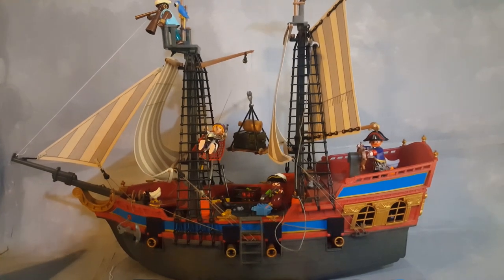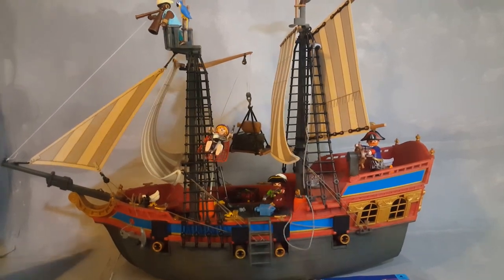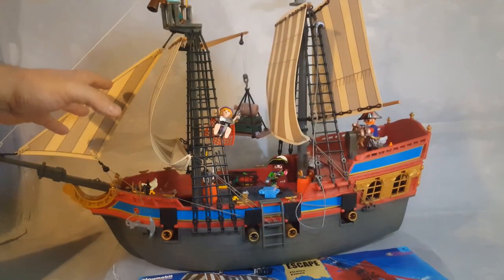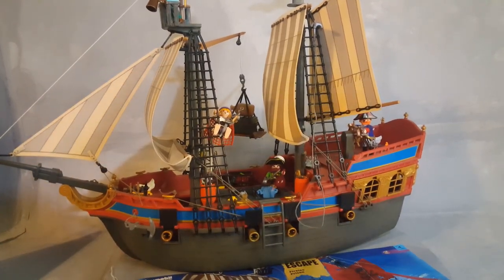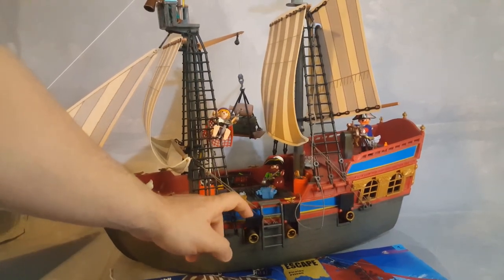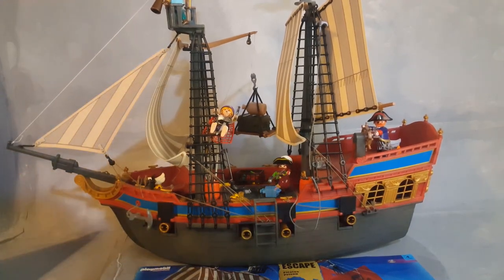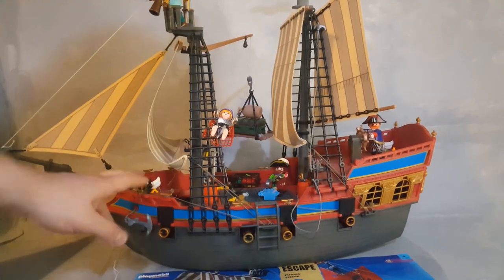This is Playmobil set 3286, and this is the best pirate ship that Playmobil has ever made, from the year 2000. Not just the size — it's the biggest ship Playmobil has ever made. It has the coolest sails, fewer characters than other ships, and it can have a total of eight actual working cannons with covers. You push the cannons inside and close the little doors — four on each side. It still has a metal anchor as well.